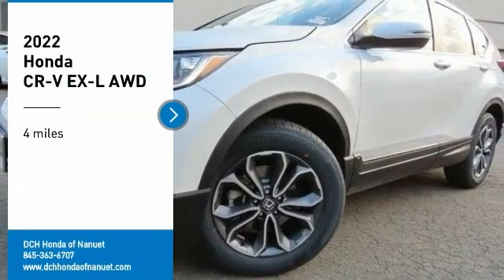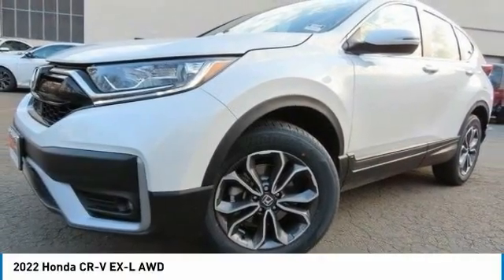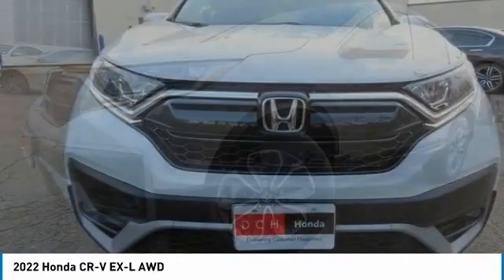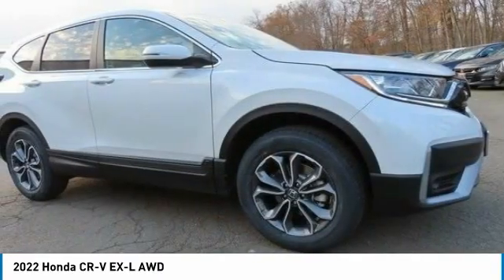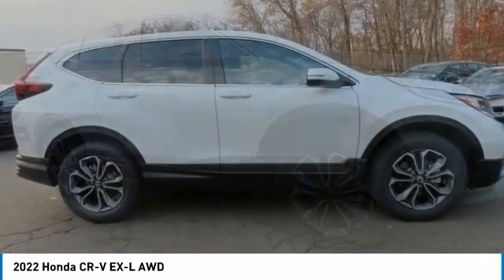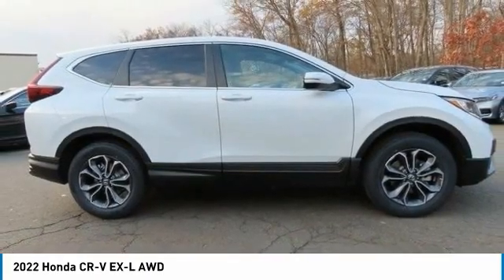Make a great choice today with the 2022 Honda CR-V, a top-recommended vehicle because of its car-like driving manners, good value, cool technology, and comfy interior.